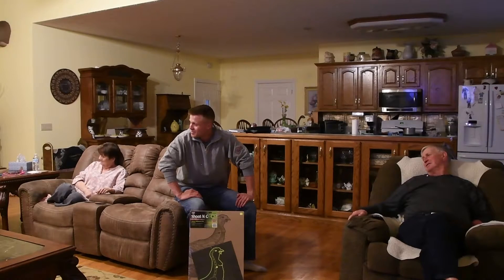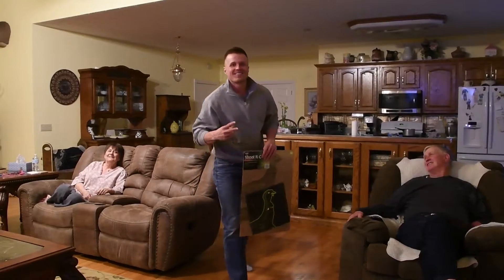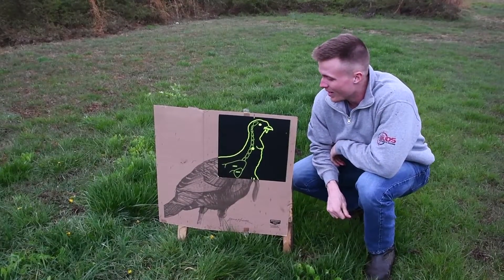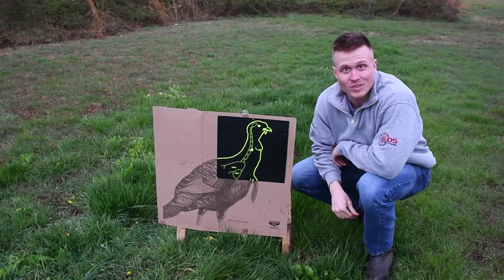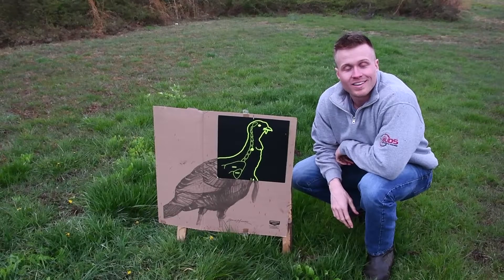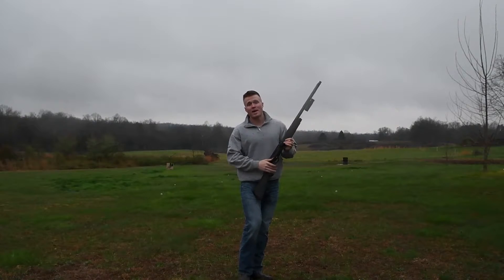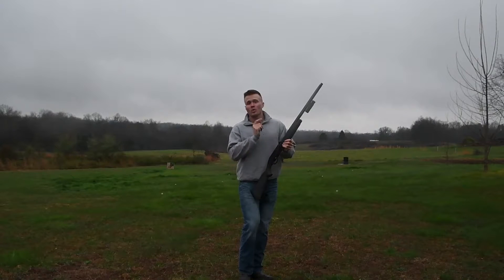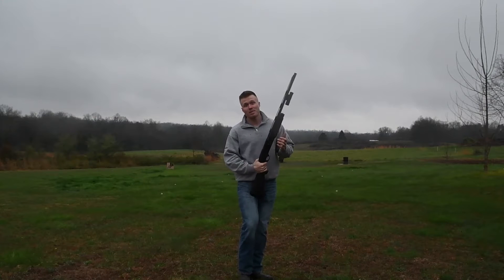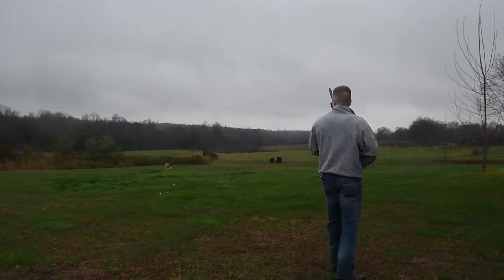Alright guys, we're out here at 40 yards and we're gonna take a shot at this target. It's starting to rain a little bit so I'm gonna try to hurry this up. I've got Heavy Shot Magnum Blend shooting through a Rob Roberts 655 choke out of my Benelli M2. We're at 40 yards right now.